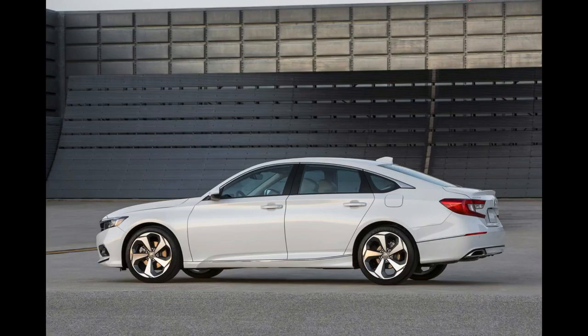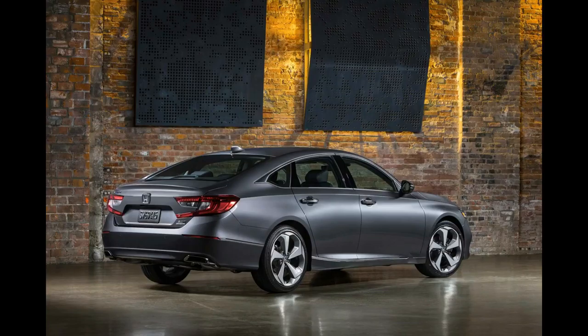Trunk space on all variants is 16.7 cubic feet, even in the Accord Hybrid, which now has its batteries placed under the rear seats.